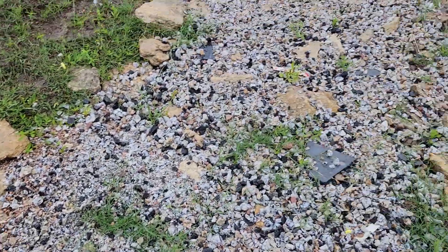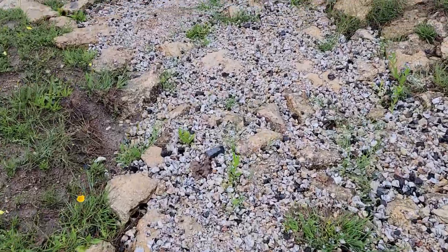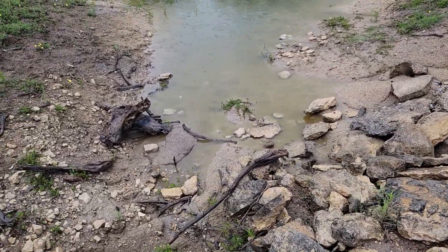It is so close to overflowing the rocks. If we get one more real rain, I think we're going to see that. If it's not lightning or hailing I'll probably come out here and film it.